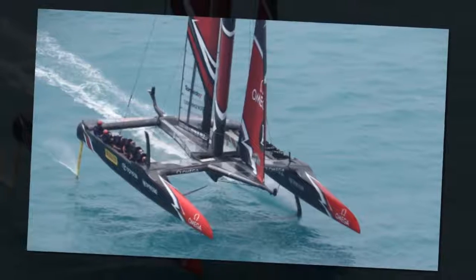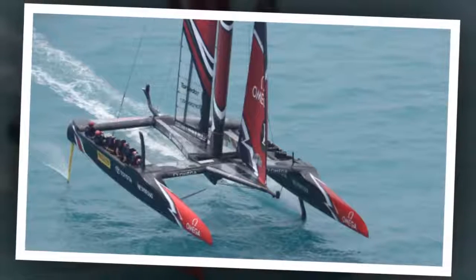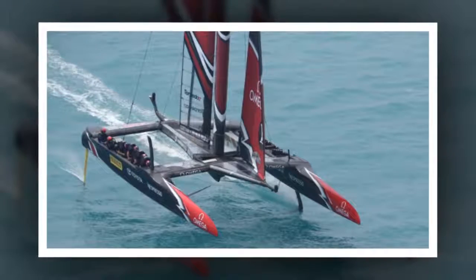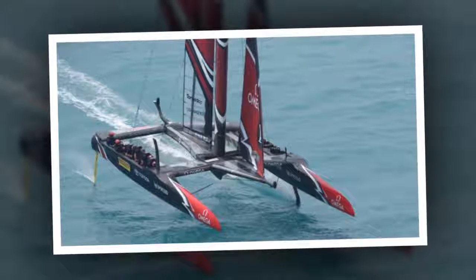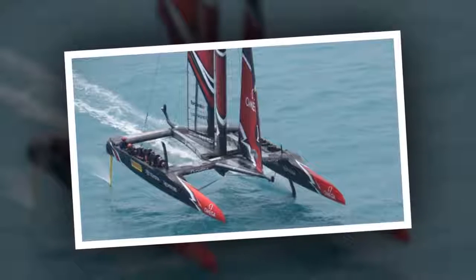Team New Zealand have got kinky in Bermuda and it looks to be paying dividends. The Kiwis produced their light-air foils for the first time in racing on Friday and showed a distinct advantage against Great Britain, that saw Sir Ben Ainsley wave the white flag on the fifth leg and concede, such were his comparative struggles in the seven knots of wind.